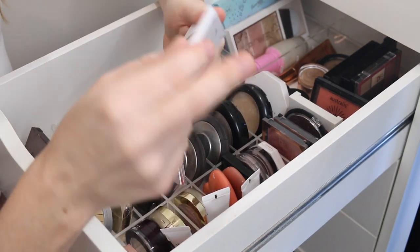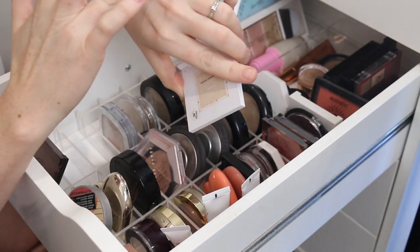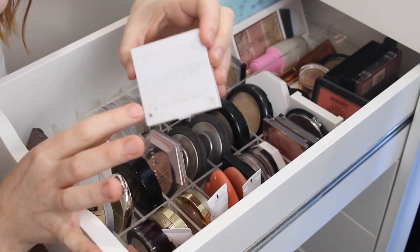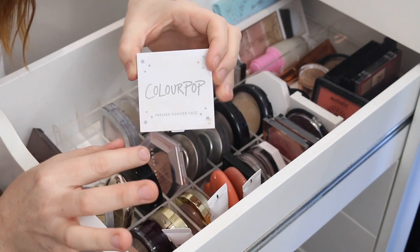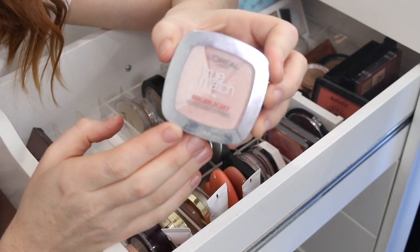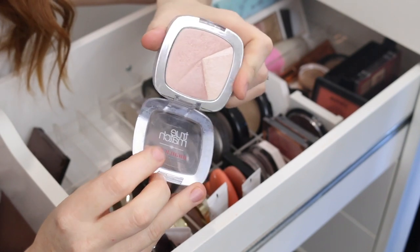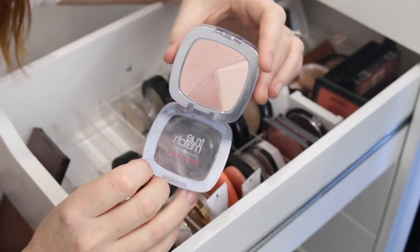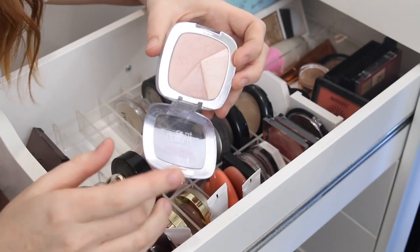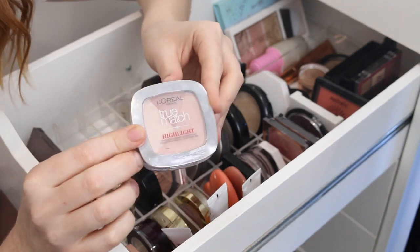The other Colourpop shade is a deeper one. I think I might put this into my to-try pile because I really can't remember what the formula looks like once on the face. Next, I have the L'Oreal True Match Highlighter with three different shades. I can't even remember the last time I reached for this and as you can see it's very pink toned, so not something that I love. I'm going to be getting rid of that one.